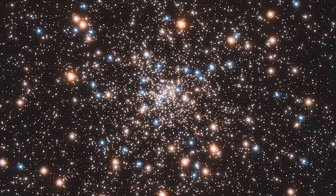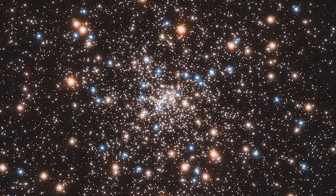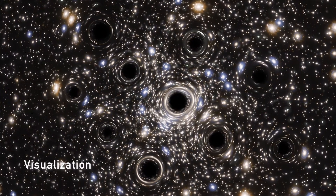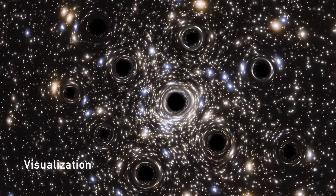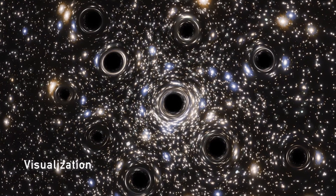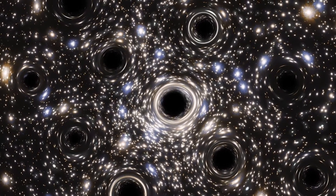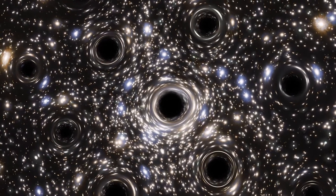Hubble found in the globular cluster NGC 6397 the first clear evidence for multiple black holes at the center. We had previously assumed that most globulars would have a single black hole at the center. In this case, we found a number of separate black holes moving around each other at high speeds around a common center. If you have a number of black holes in tight orbits around each other, that works as well as a single black hole for holding together the overall cluster.